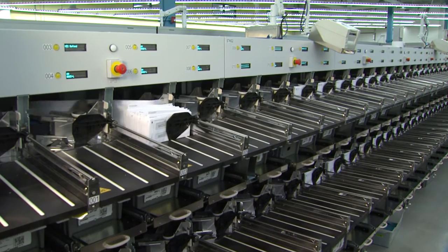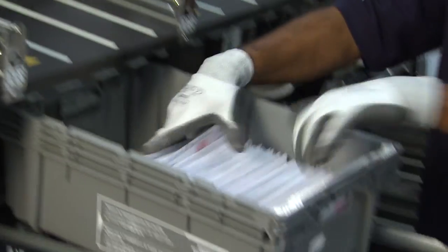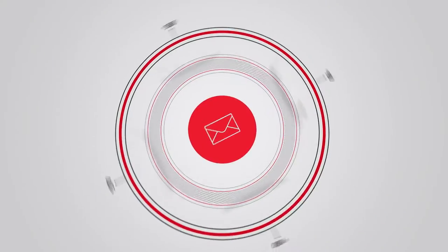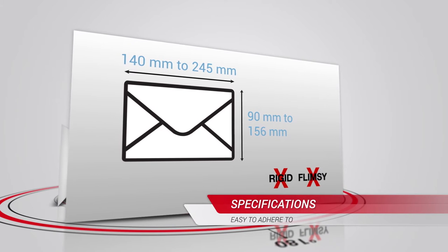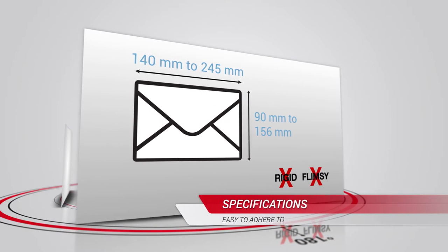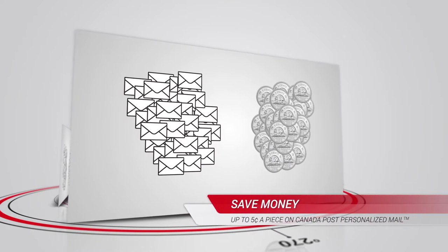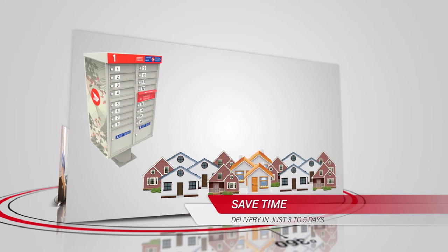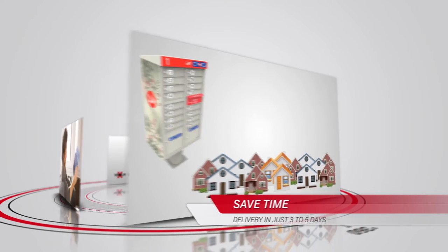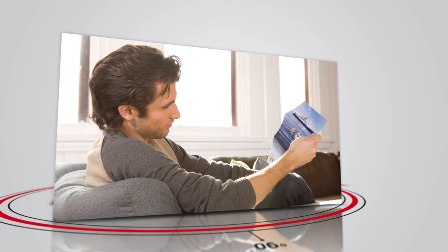Meeting the basic product specifications helps ensure the greatest results. As you will see in this package of videos, the basic specifications required to make your mail machinable are easy to adhere to. Ensuring your mail is machinable will save you as much as five cents per piece in mailing costs. It will get your message to your customers in just three to five days. It will help you develop more creative marketing pieces, and it will save time on mail preparation.